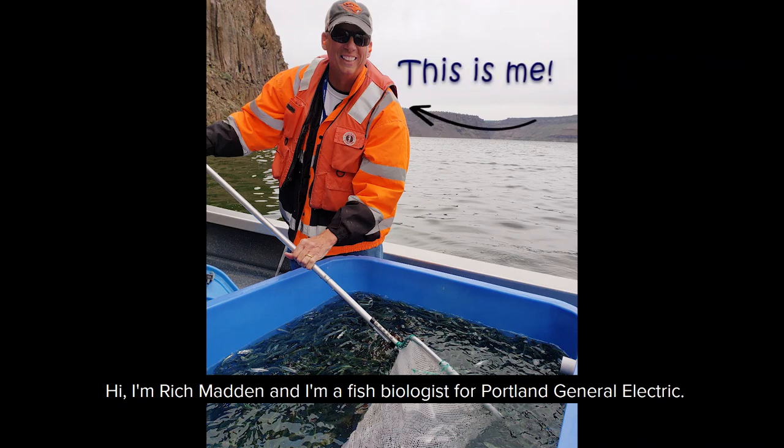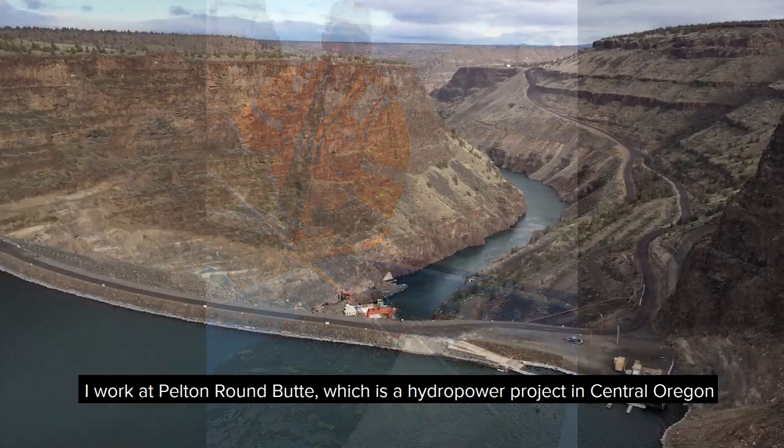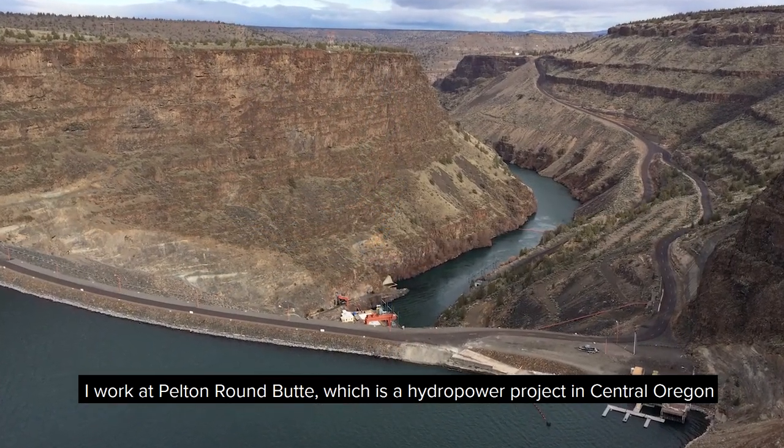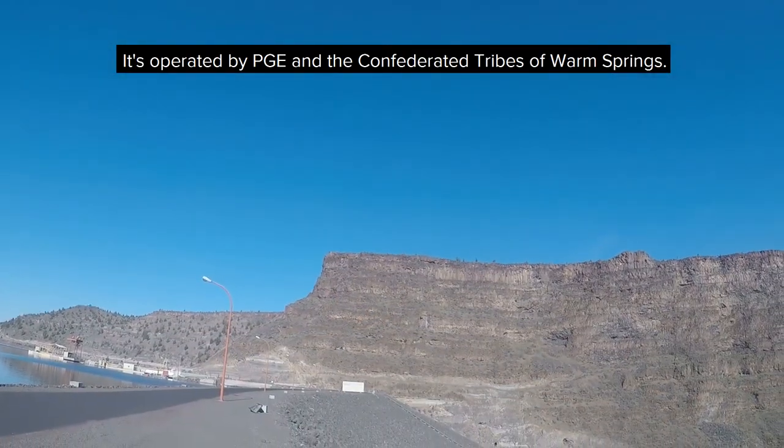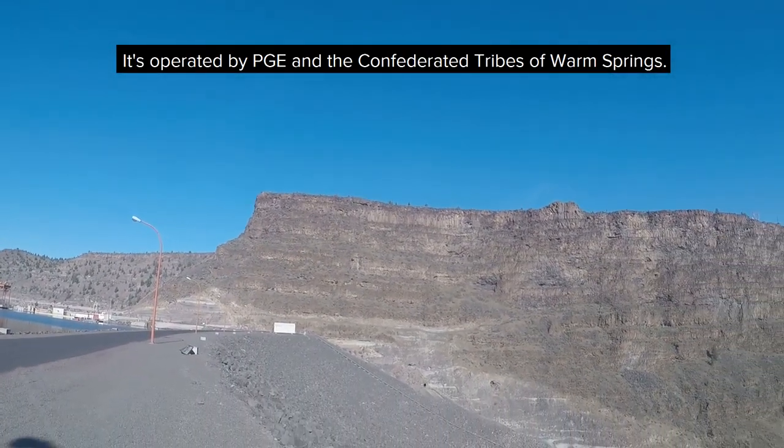Hi, I'm Rich Madden, and I'm a fish biologist for Portland General Electric. I work at Pelton Round Butte, which is a hydropower project in Central Oregon on the Deschutes River. It's operated by PGE and the Confederated Tribes of Warm Springs.